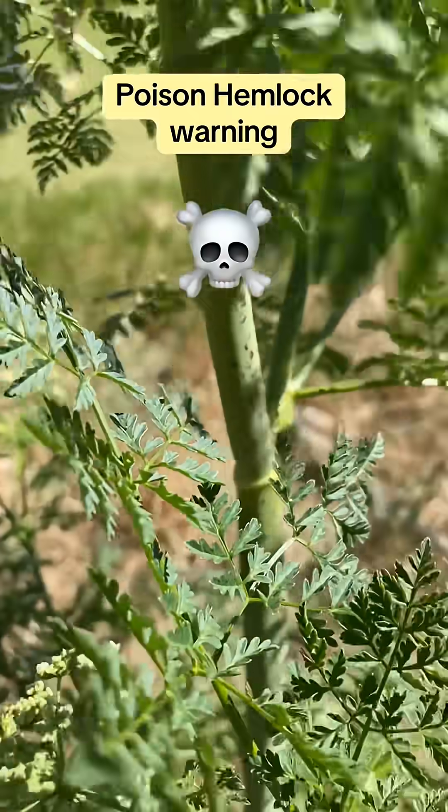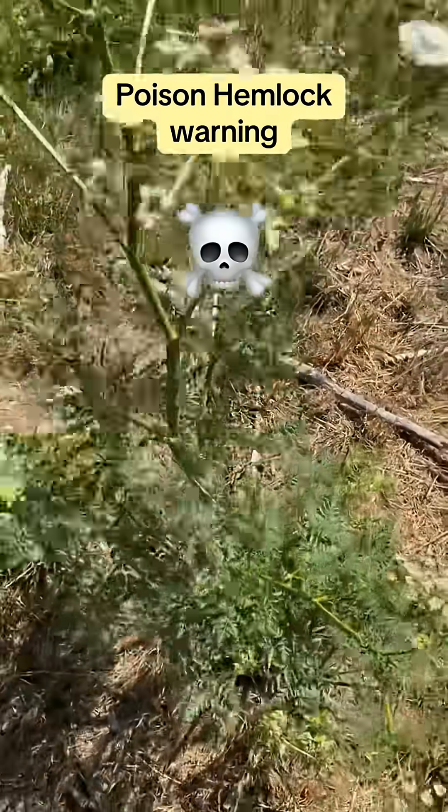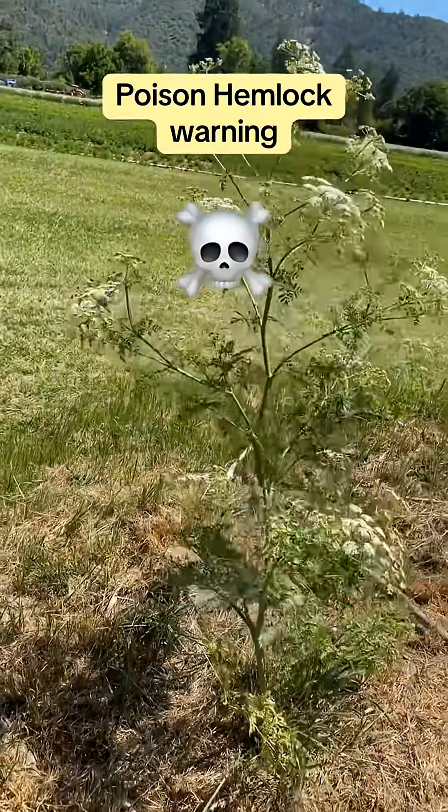Poison hemlock is one of the deadliest plants in North America. All parts are toxic — roots, stems, leaves, flowers and seeds.